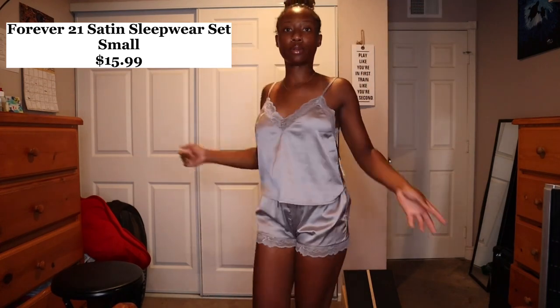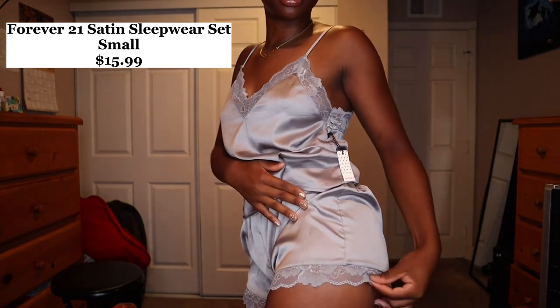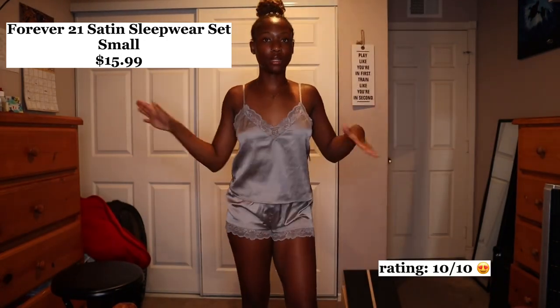The next sleepwear item is this satin sleepwear set from Forever 21. The pants and top are so cute — it reminds me of those pajama sets they wear in the movies. It was on sale for $15.99 compared to $25.99, so it was a deal. I got it in a small because the medium was too big. The material is really nice on both the top and the pants. I'm gonna give this a 10 out of 10 — really comfortable.